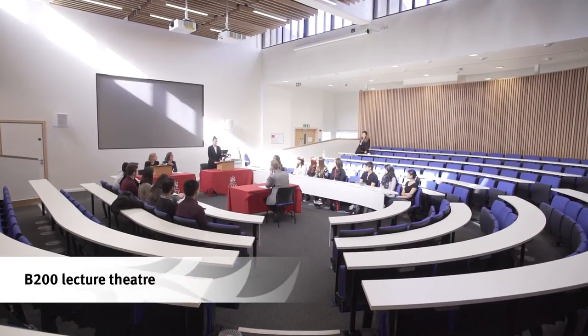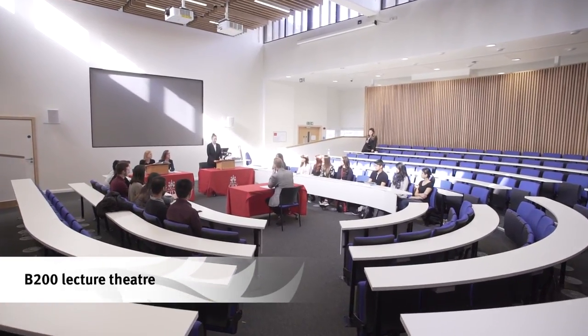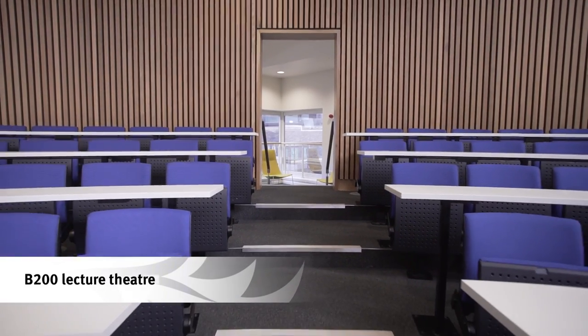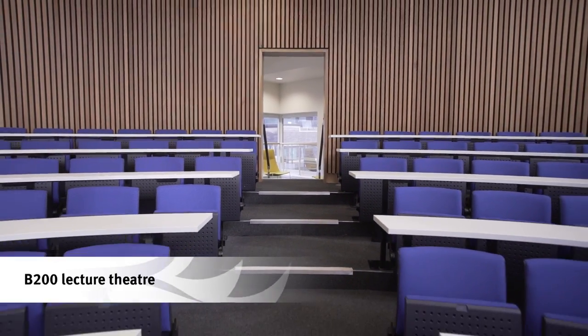Beside the library is the first of our flagship lecture theatres, B200. Seating 240, it's a great space for lectures and high-profile events.